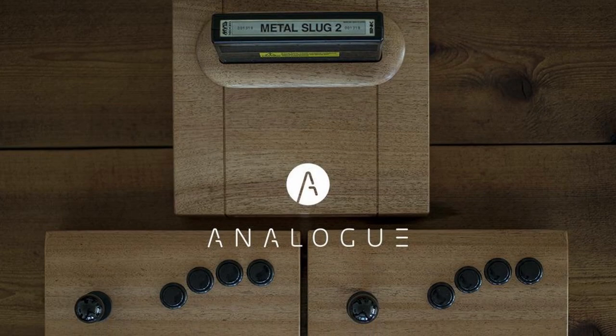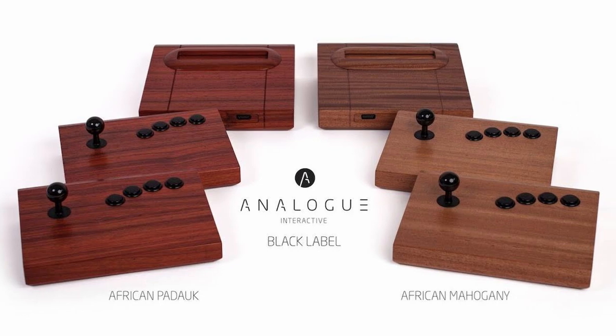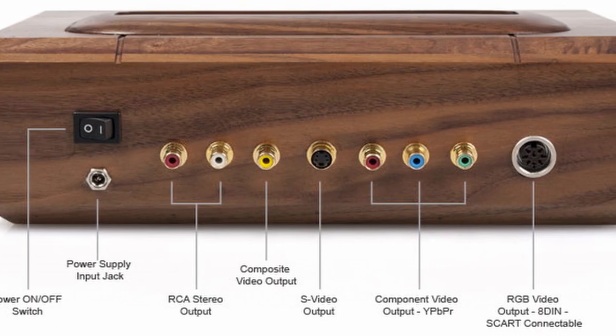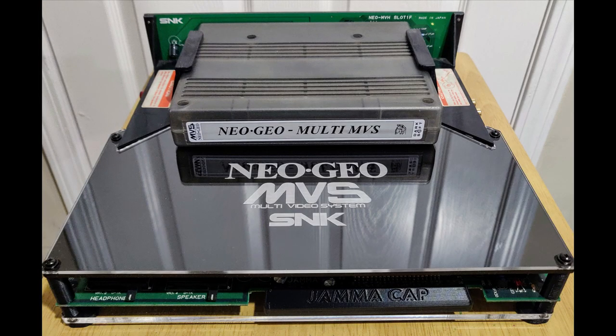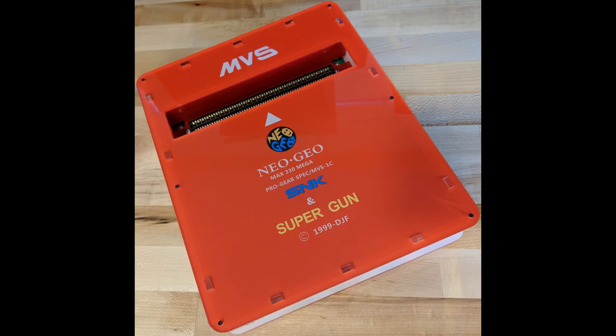Their first system, the CMVS, was a rehoused Neo Geo MVS console with upgraded aftermarket video connections, and most impressively, an outer shell that was made out of wood. This is a pretty cool solution, because at the time, options for playing MVS carts were in fairly short supply. This is in contrast to the modern day, because now there are a lot of options available to anybody that might want a consolized MVS.